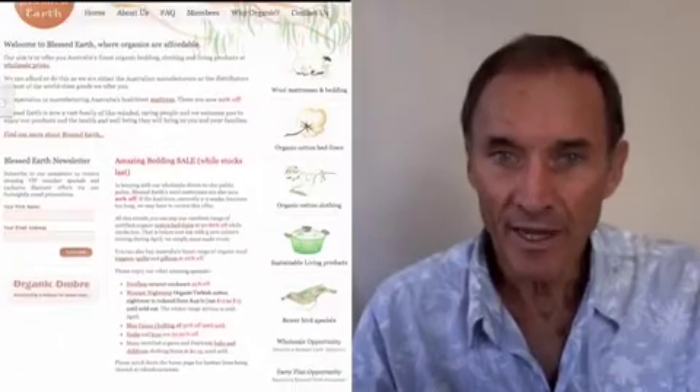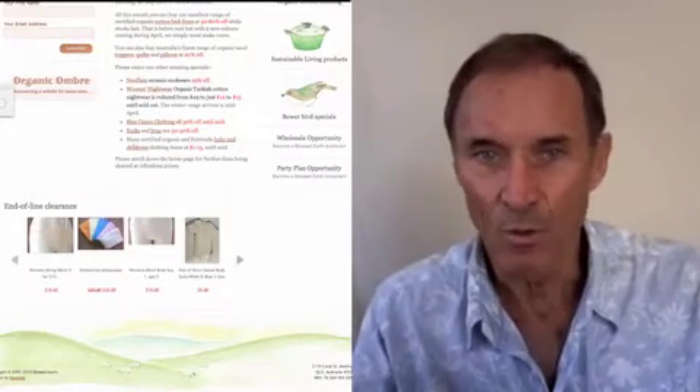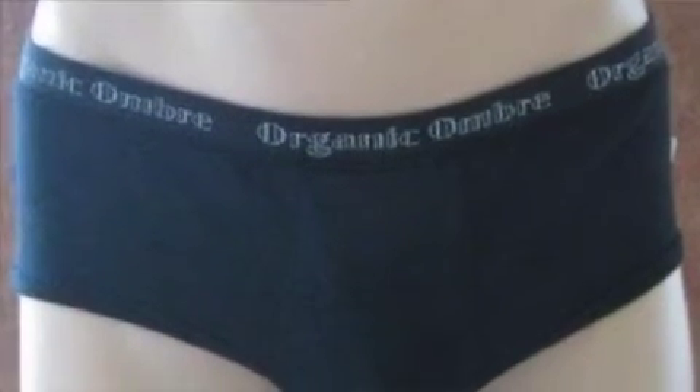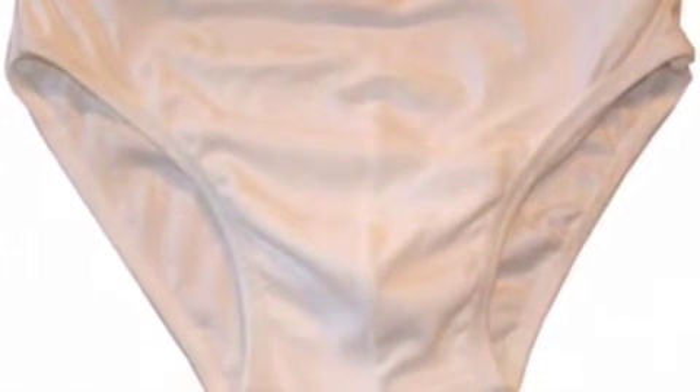We're going to talk about some of your mattresses in a minute, but first of all I just wondered if you could tell us a little bit about the background of Blessed Earth. We started Blessed Earth eight years ago. Started off making organic cotton underwear. At that stage there was no awareness of the need for anything like that — if you went online and looked up organic cotton, there were just a few people selling baby wear. Of course, that's a whole different story now; there are thousands of pages devoted to organic cotton. So we diversified into organic cotton clothing, then into bed linen, and eventually got on to making organic cotton mattresses.